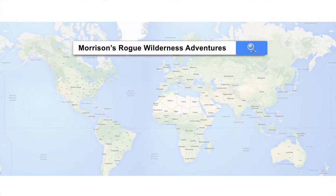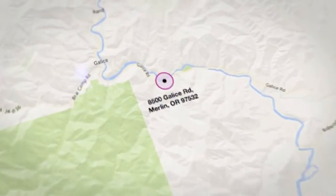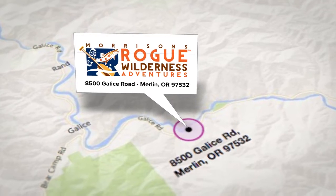The first question you probably have is how do you even get to Morrison's Rogue Wilderness Adventures? We are located just outside the tiny town of Merlin, Oregon. If you're driving, you're probably taking Interstate 5, so take exit 61 and head west. You'll go 12 miles through the tiny town of Merlin, and Morrison's Rogue Wilderness Adventures is on the right.